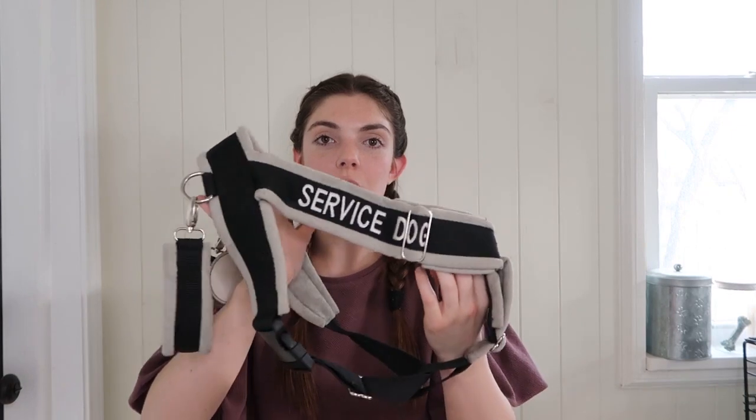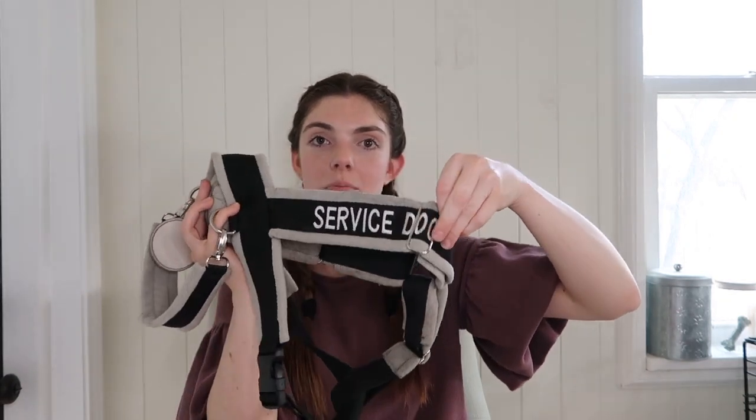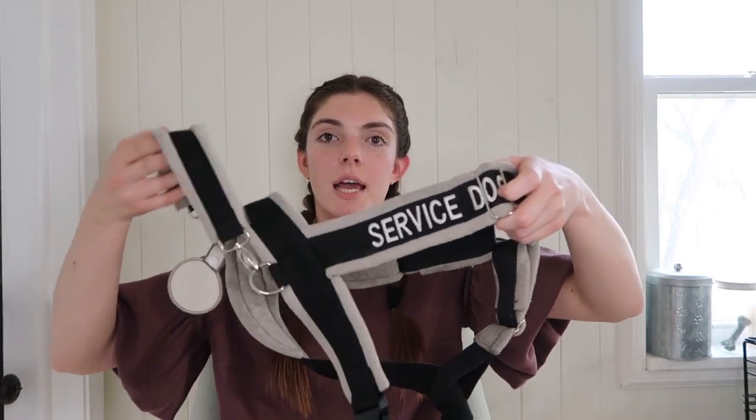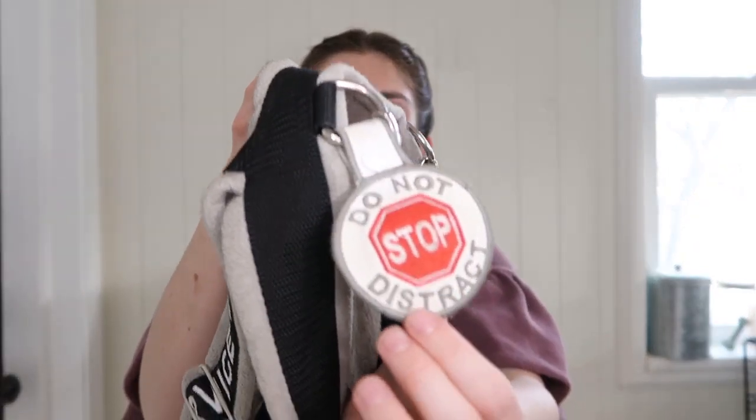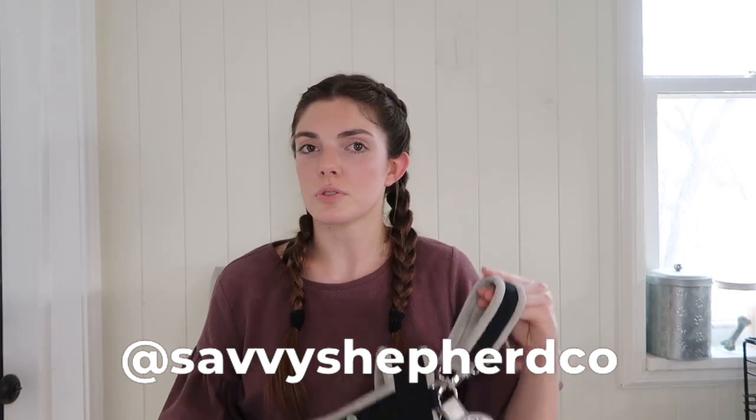Next is our black one. It's actually gray fleece with black webbing and white threading for the words. On the outward-facing side I have a pull tab that says 'stop, do not distract.' This harness was made by Shepherd Snuggles on Instagram — they may have changed their name but I'll put it on screen or in the description. They did have a long wait time, but that's kind of normal with popular gear makers on Instagram. This one has held up nicely.